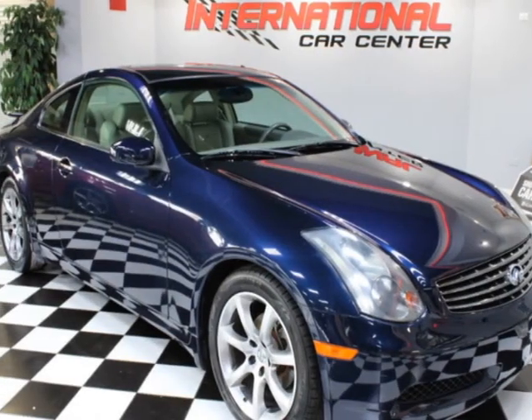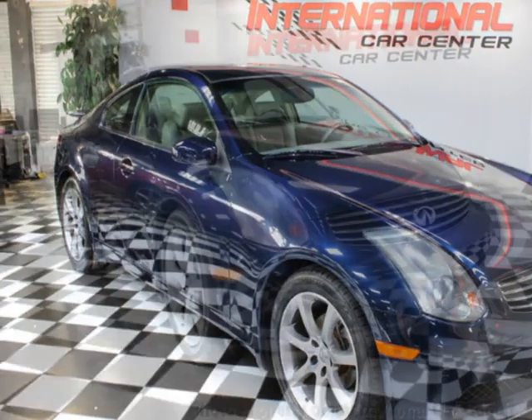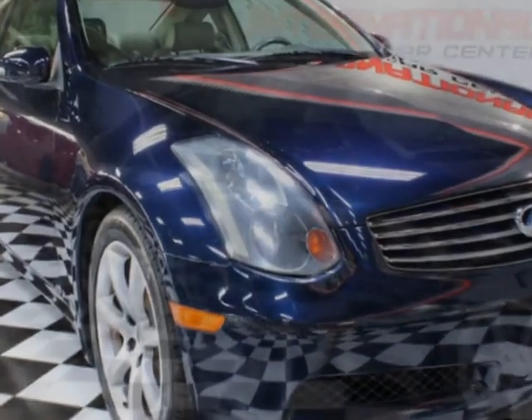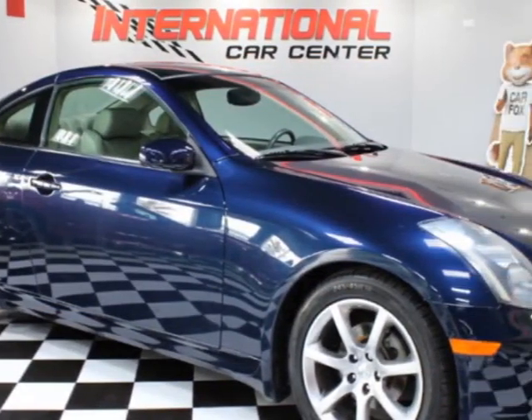Look at this 2004 Infiniti G35 Coupe with leather. This vehicle has just under 96,000 miles. For your protection, a warranty is available for this vehicle.